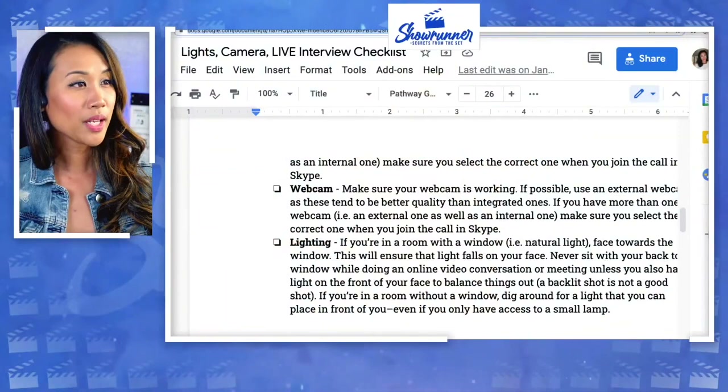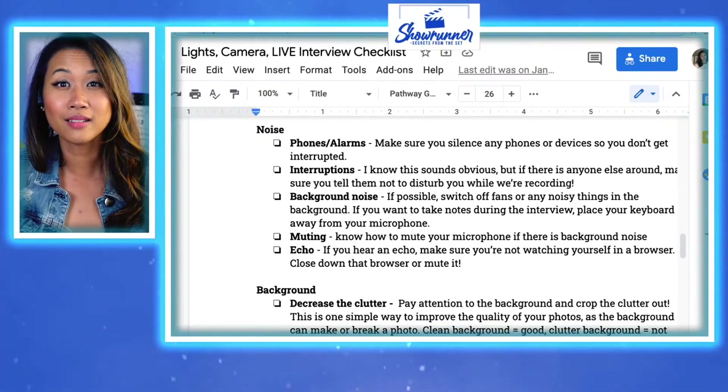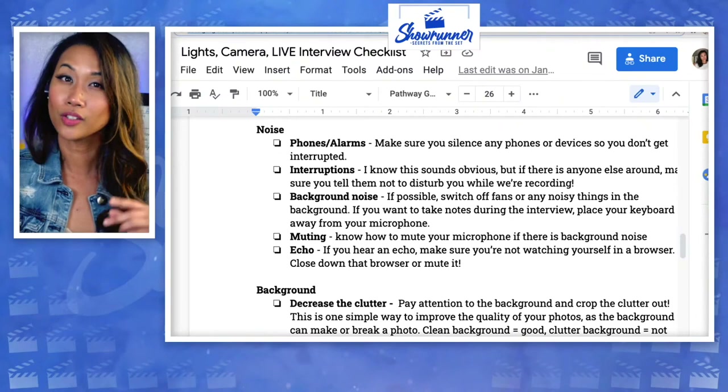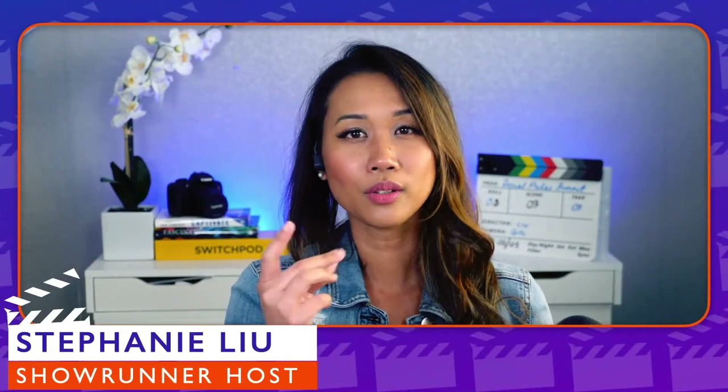So we've covered gear, audio, sound, lighting — all the things. Phones and alarms: make sure you silence them. Here's the thing — even if there's going to be a sound, I'd rather just have the presenter utilize it in their presentation and be like, 'Oh, you just heard that doorbell? Yep, even UPS agrees.' Just roll with it. Rather than having the presenter be all apologetic, saying I should have done this, stick to what you're supposed to say. Provide the value. Live streaming is improv — you keep going.